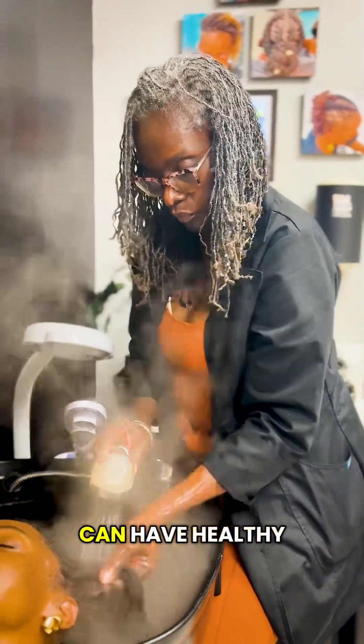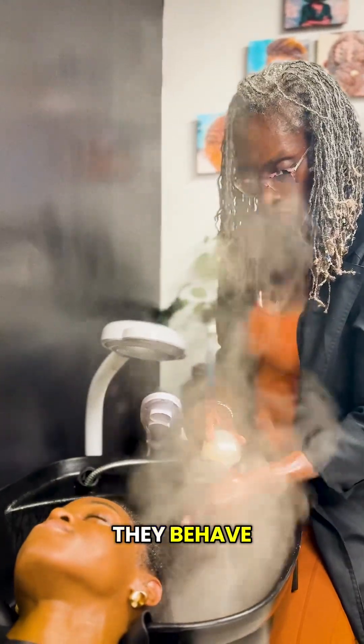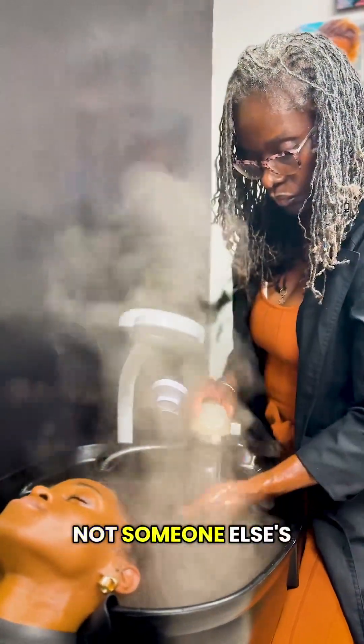Every porosity can have healthy, thriving locks if you treat them according to how they behave. Build a regimen that supports your unique crown — not someone else's routine.